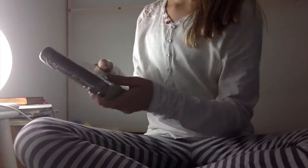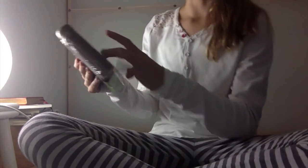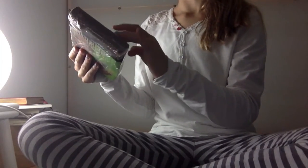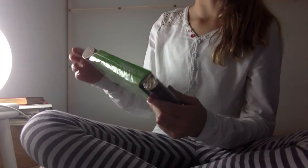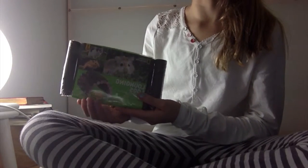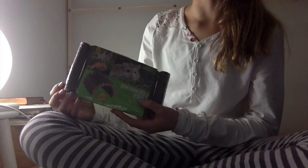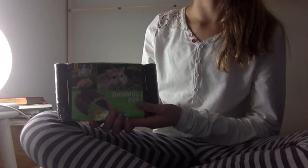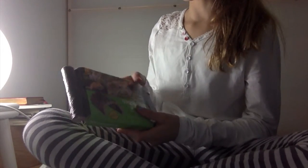I also got this bendable bridge — the Lounging Log Bendy Bridge. It can provide a tunnel, and they can chew on the wood to help wear down their teeth. I just love National Geographic; they have the best natural products for hamsters. So those are the two hideouts I got.